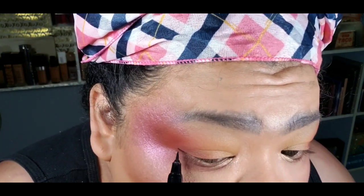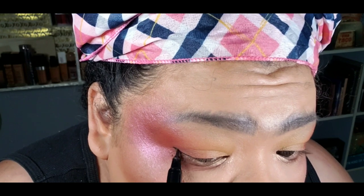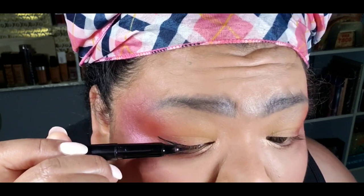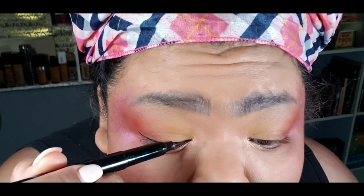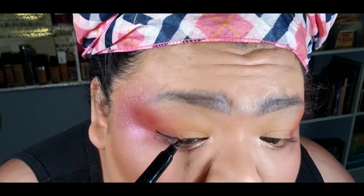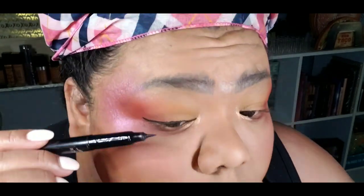I did not go crazy with the liner. I did a very small line because I'm going to be adding lashes. I didn't do anything dramatic because when I researched her makeup, she didn't wear winged liners and she didn't go crazy on the liner. So just to define my eye, I added the black liner.